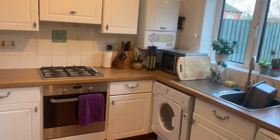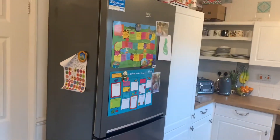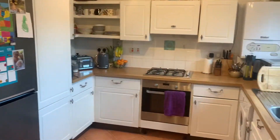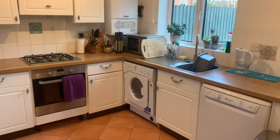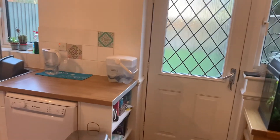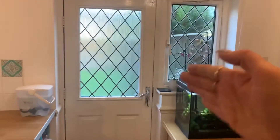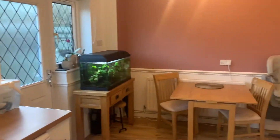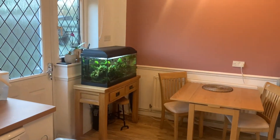Through here then we've got the kitchen, which is a really good size space. There isn't an integrated fridge freezer but there is a free-standing oven and hob, and you've also got space for a washing machine, dishwasher, or tumble dryer if you wanted. There's the back door that takes you onto the rear garden, and you've got a dining room area there with enough room for a dining table and chairs.